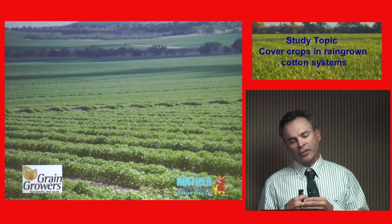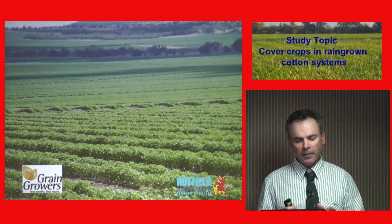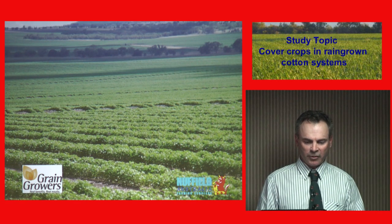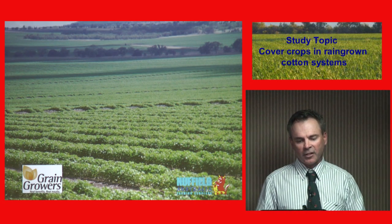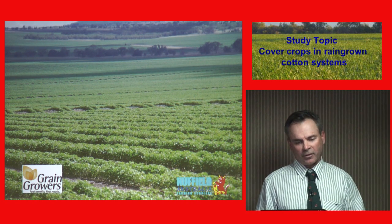We went to single skip, which gave us a bit more moisture in the season. Single skip is taking one row out and leaving two in. We found we were still getting dockage, so now we've moved to double skip, which means 50% of the paddock gets planted — two rows planted, two missed, two planted. That seems to work best. We keep the top grades, good length, good quality, and dockage to a minimum.